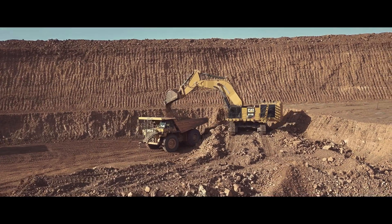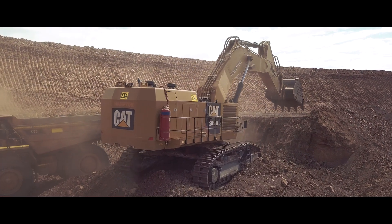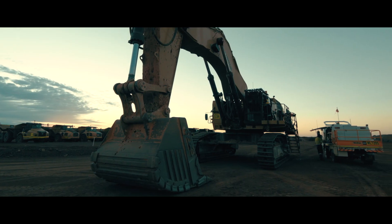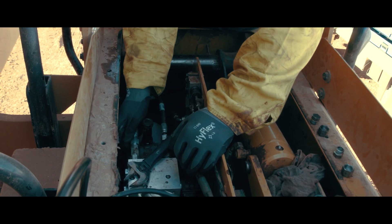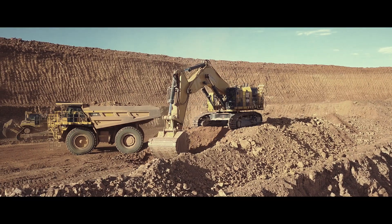The 6015B has been very reliable, as evidenced by the amount of hours it's done and the time it's been here. The serviceability is excellent. The fitters like working on it — it's got plenty of room around the major components and accessibility in the car body is good. I'd say it has certainly met our expectations.